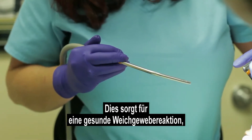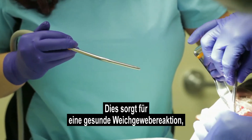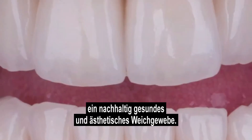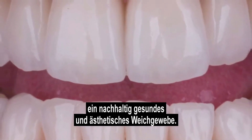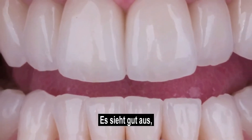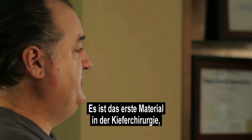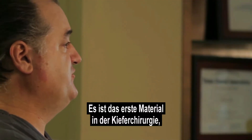This allows a healthy soft tissue response, minimizes inflammation, and gives us long-term healthy aesthetic soft tissue. They look really nice and they support long-term oral health. It's the first material that I've seen in oral surgery where we actually have patients requesting a specific material.